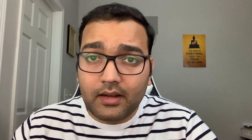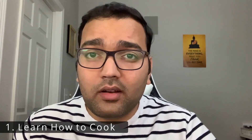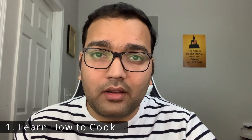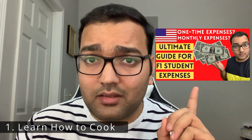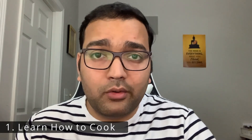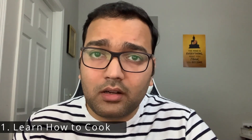Number one on the list: learn how to cook. I cannot emphasize enough — it's very, very important to be aware of how to cook basic items. I've already created a video on the expenses you can expect, and grocery costs can be huge if you don't know how to cook and start eating out. So do ensure that you learn how to cook.